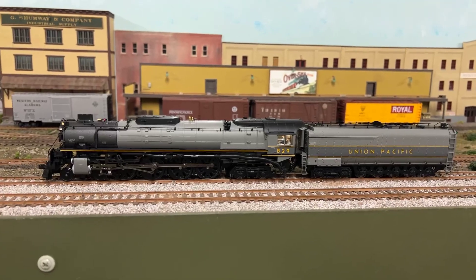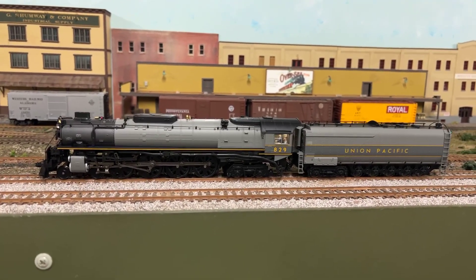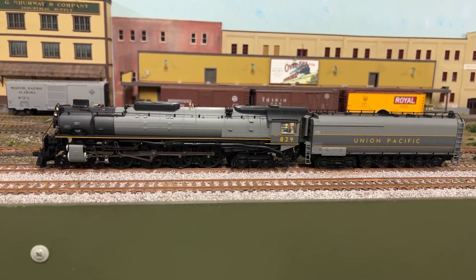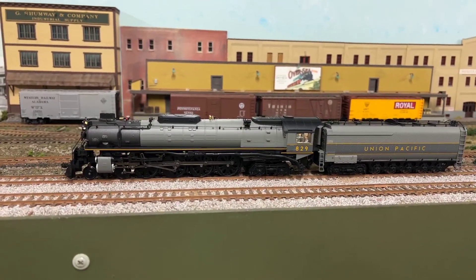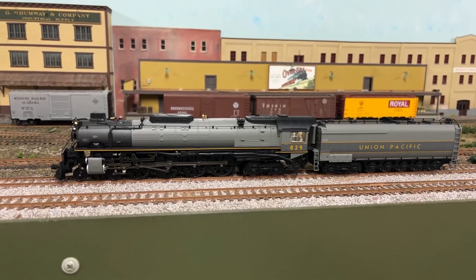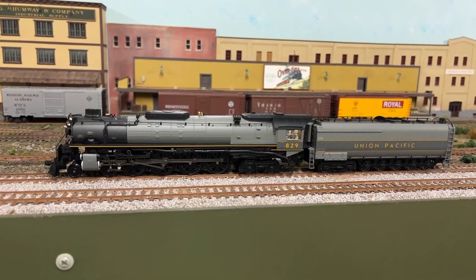You know, this is such a gorgeous, absolutely gorgeous locomotive. If it was a woman I'd give it a perfect 10. You can just see it and you can hear the horn and the bell.